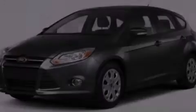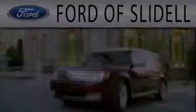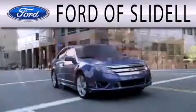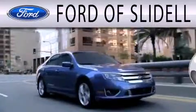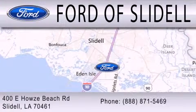Contact us today to arrange your test drive. Ford of Slidell is dedicated to doing everything possible to ensure that the experience you have selecting your next vehicle is as pleasant as possible. We are located at 400 Howells Beach Road in Slidell.